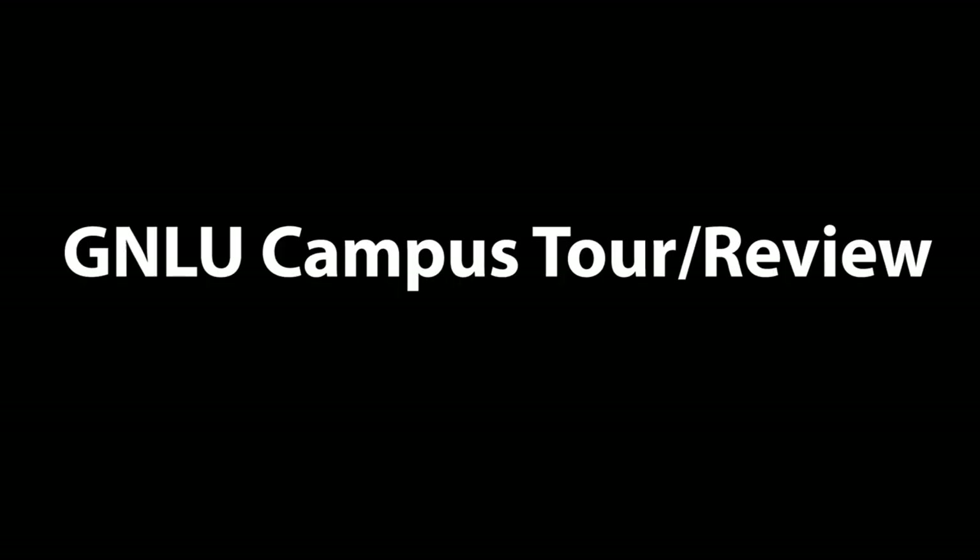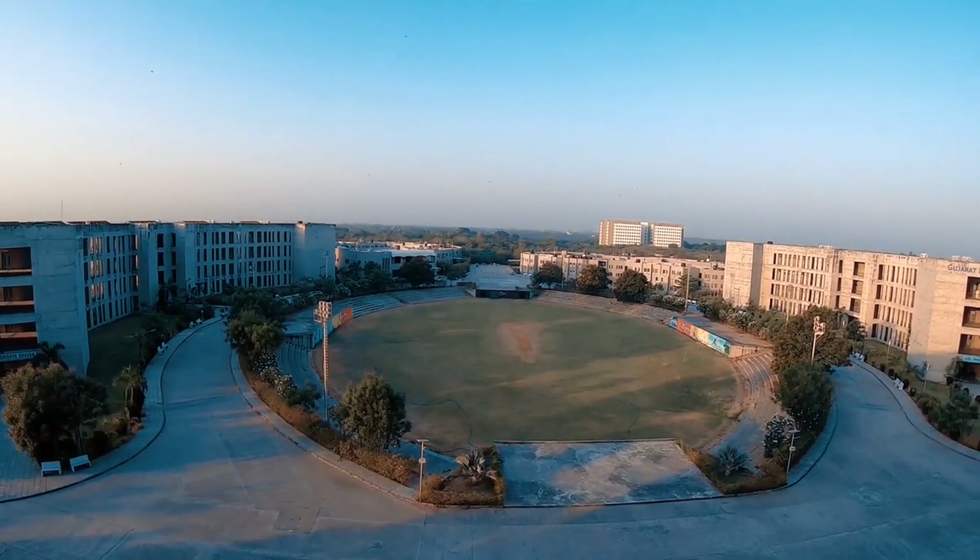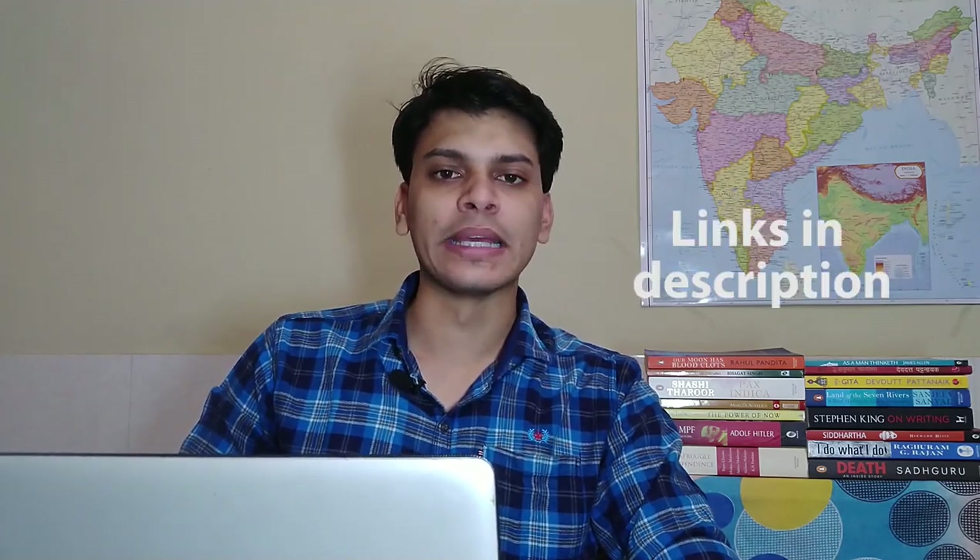In this video, I'll give you an overview of the JNLU campus and its location. If you want to read about intricate aspects such as extracurriculars, academics, class timings and so on, you can check it out from there.